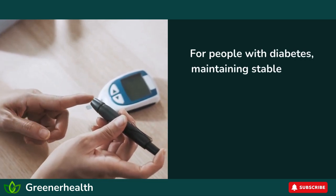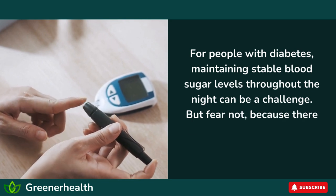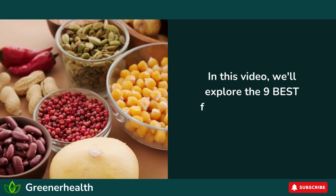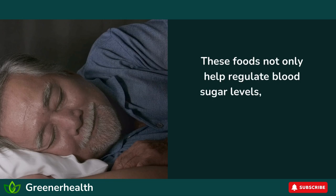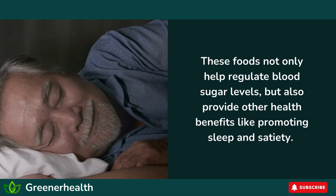For people with diabetes, maintaining stable blood sugar levels throughout the night can be a challenge. But fear not, because there are certain foods that can help you do just that. In this video, we'll explore the 9 best foods for diabetics to eat before bedtime. These foods not only help regulate blood sugar levels, but also provide other health benefits like promoting sleep and satiety.